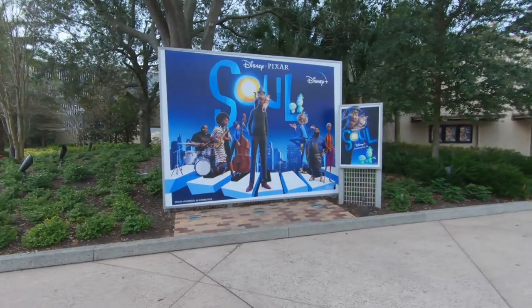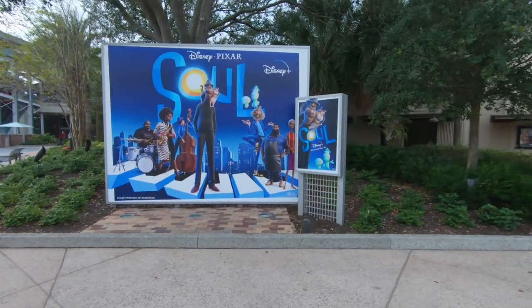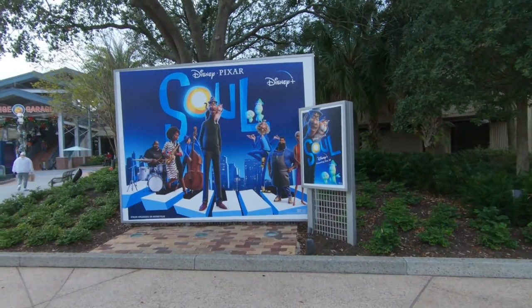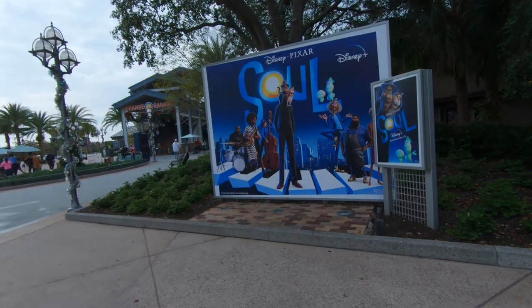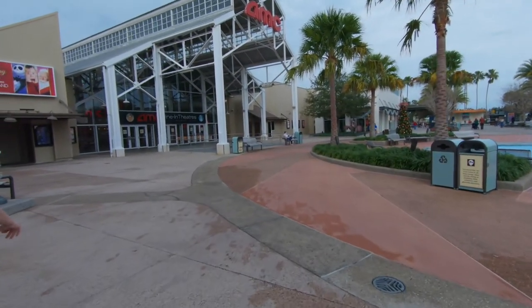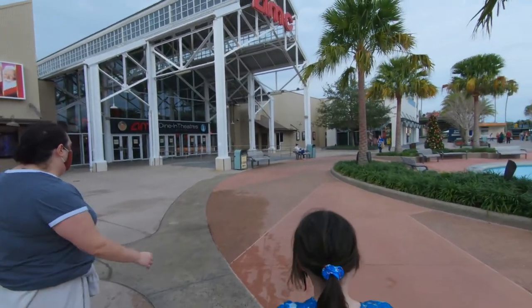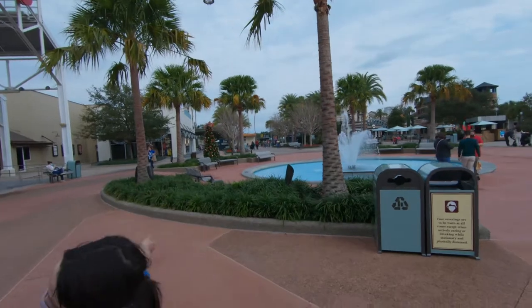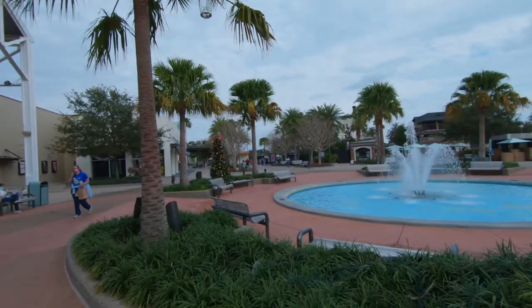Over here they have an Instagram board for Seoul, which will be streaming on Disney Plus on December 25th. I haven't heard anything about whether it's a premium access pay or if it's free, but I think it might be free on Disney Plus on Christmas, so Merry Christmas to us.